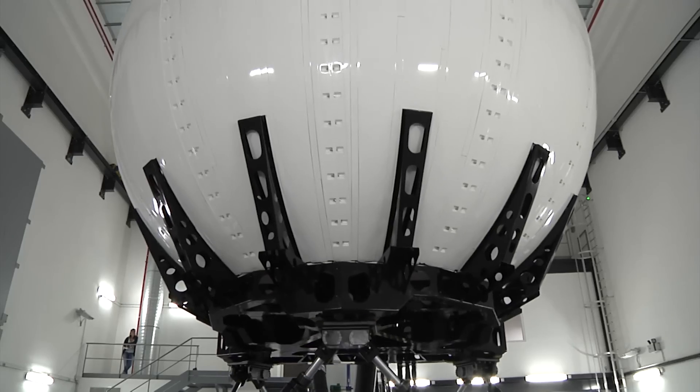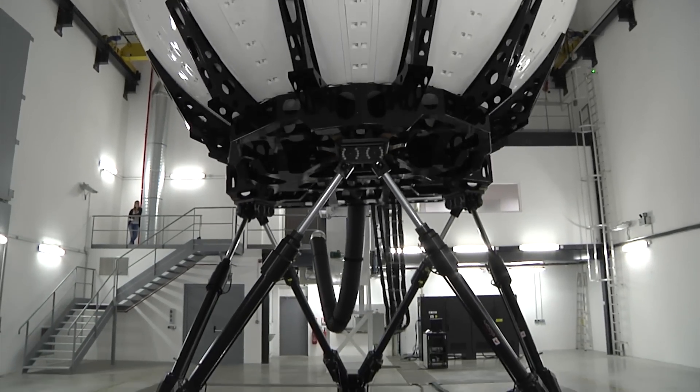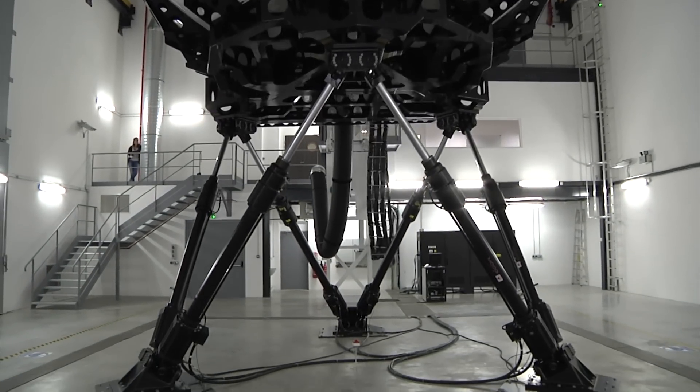We have seen every possible procedure, every possible protection of the autopilot system. So now we have to see it in the real thing, in real life. And this is the feeling I have now — I want to go airborne with the 175.